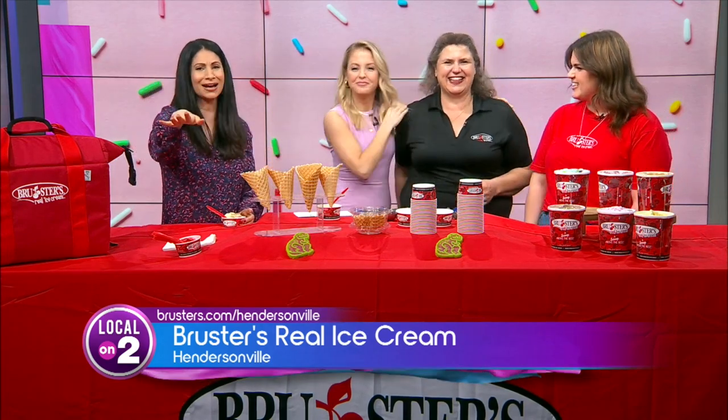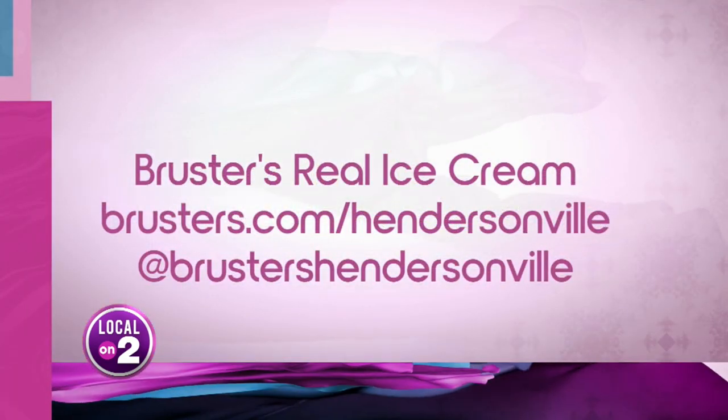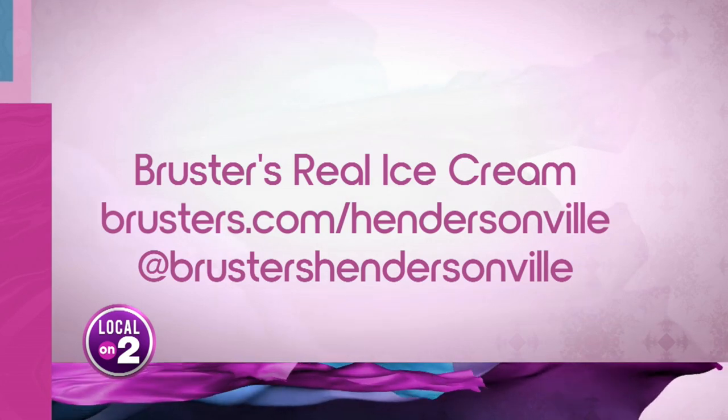Brewster's Hendersonville — you heard it here. Thank you both. You've got to get over there and try every flavor, especially if it's free. Visit Brewsters.com/Hendersonville and check them out on social media.